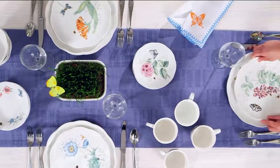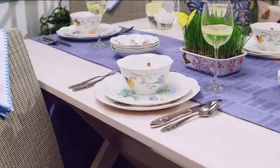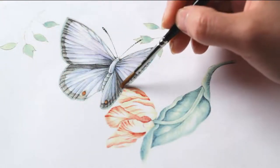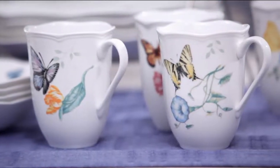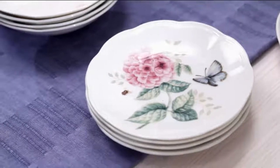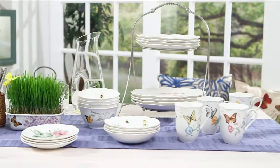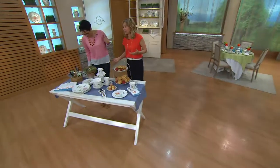We have absolutely no reorder on this, so if we run out we cannot get any back in. The reason to buy here is not only do we have the easy pay under $30, and we get the exclusive six-inch party plates, but this is a six-piece place setting for each guest. Look at the beauty here — this is why people love Butterfly Meadow: the beautiful artwork created by the artist Louise Lulier.